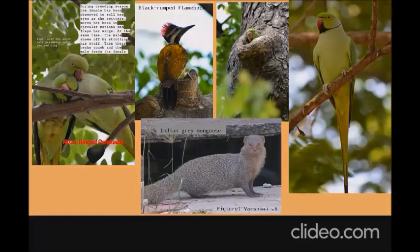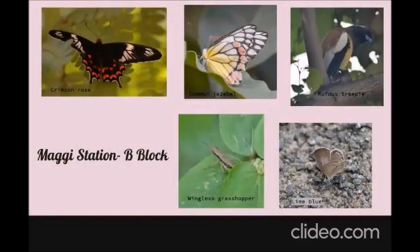The next place is near the Maggie station, between the Maggie station and the B block. You'll find a small lawn where the butterfly sightings start. You'll find butterflies like the crimson rose, the Mormon, the pretty jezebel, and small lime blues resting somewhere nearby. You'll also find the rufous treepie with their long tails sitting on trees there.